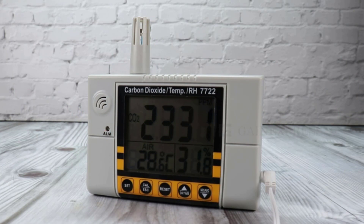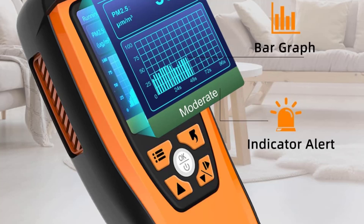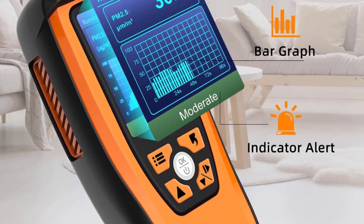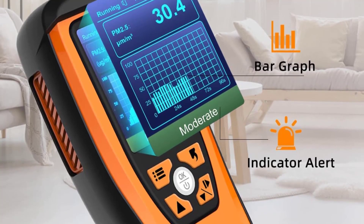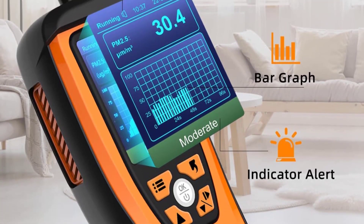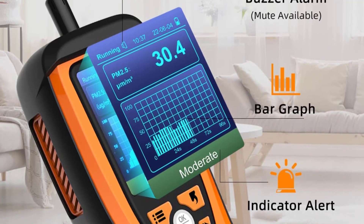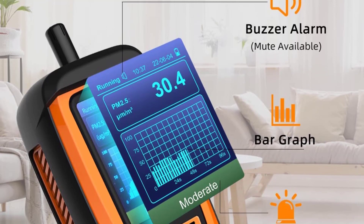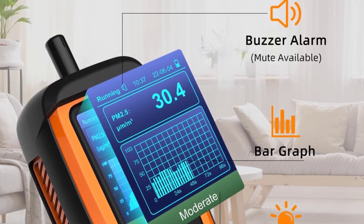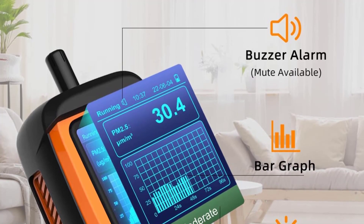The Temtop M2000C works great for short-term use, though it isn't the best for long-term monitoring. Using it for multiple days would require leaving it plugged in, but the charging port is annoyingly placed right next to the air sensor, making it hard to position correctly. The unit itself is shaped for handheld use, so there is no easy way to place it somewhere in an easily readable position. However, for short-term air quality monitoring, the Temtop M2000C is an excellent choice.